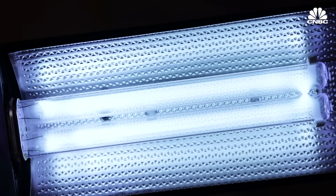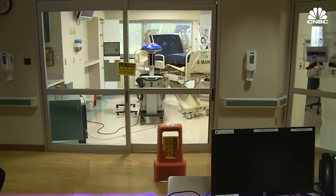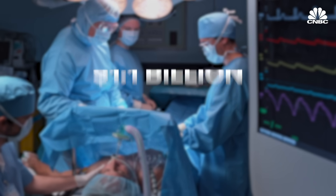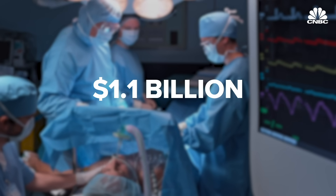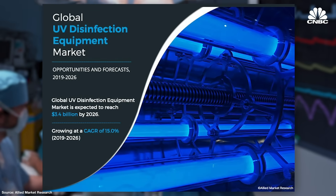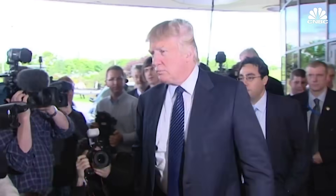UV light is an effective disinfectant that has been used for decades in hospitals and operating rooms. The global UV disinfection equipment market was valued at $1.1 billion in 2018 and is projected to reach $3.4 billion by 2026. President Trump recently brought up using ultraviolet light to fight the coronavirus.